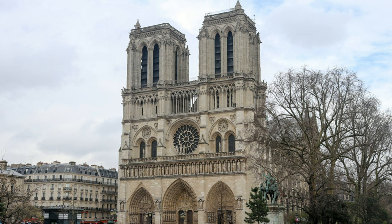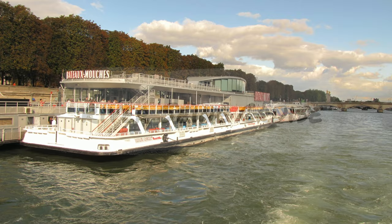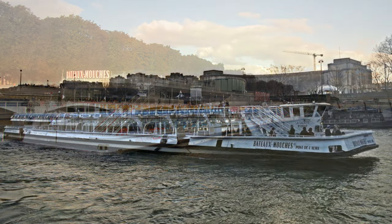You can't go inside Notre-Dame as it was destroyed by a fire in April 2019, yet you should at least try to see it from the outside. It still is an impressive sight.